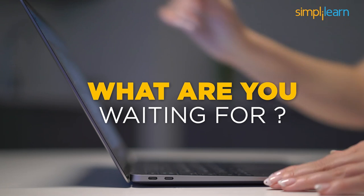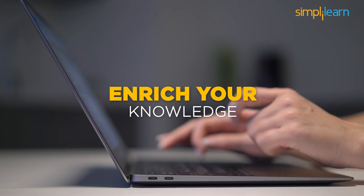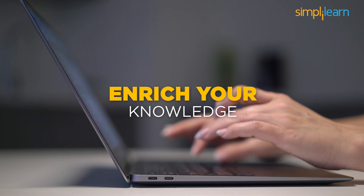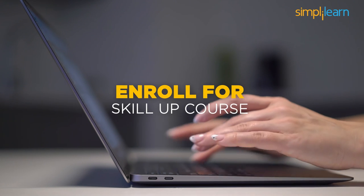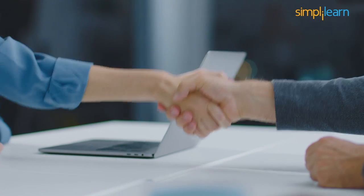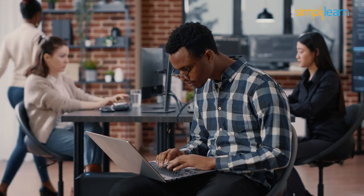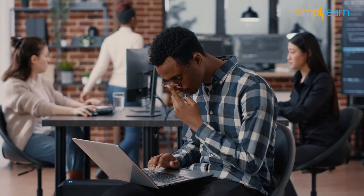So what are you waiting for? Head straight to our SkillUp page and enrich your image recognition skills with leading artificial intelligence tools and techniques by enrolling in our free course today. Get closer to your dreams — and what can be better than a free certificate to strengthen your profile? Certifications bring you one step closer to becoming an image recognition and artificial intelligence expert.